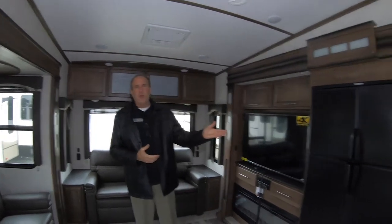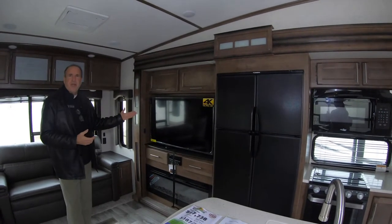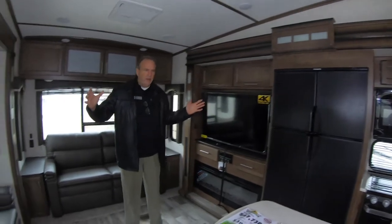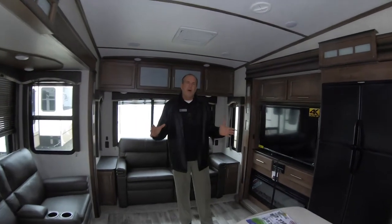As you can see, you have the double door fridge side by side. It's still got the big 50-inch flat screen. You have a fireplace — a nice regular style floor plan for a fifth wheel, but here's the bonus.